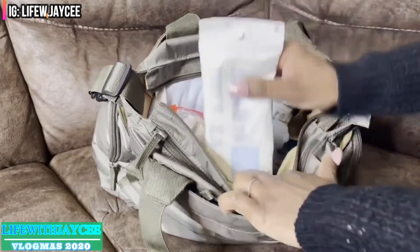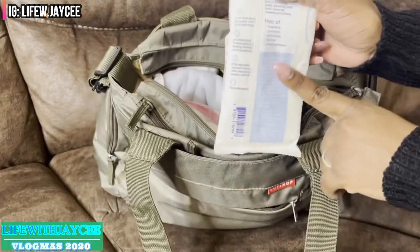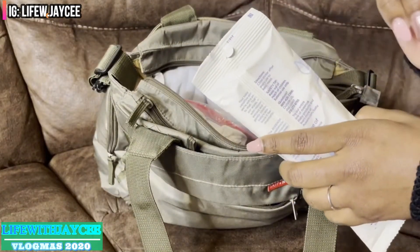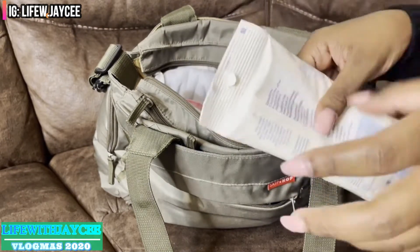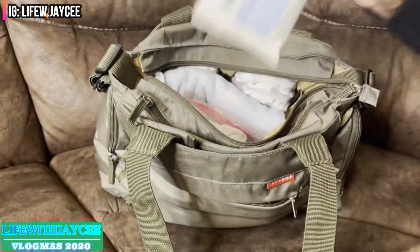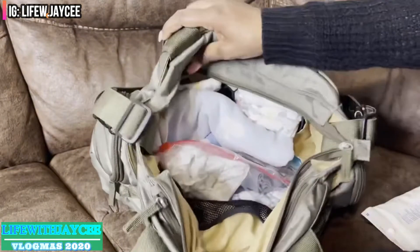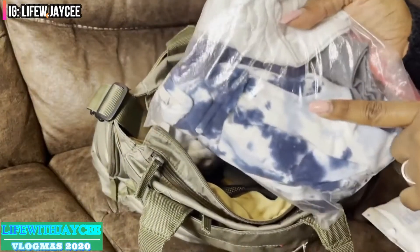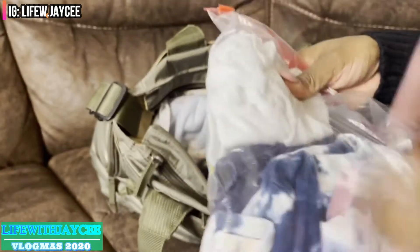In the bigger pocket, the first thing I have is travel size wipes. When my toddler was a baby I used to carry the bigger size wipes and my diaper bag was way too heavy, so I learned my lesson. I also have a Ziploc bag with a change of clothing for them both. I put it in a bag so that if anything spills, the change of clothes wouldn't get wet or ruined.